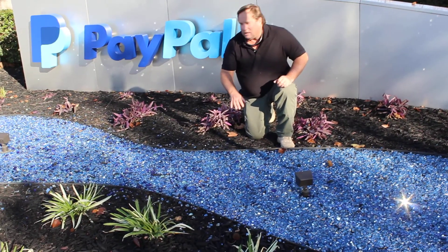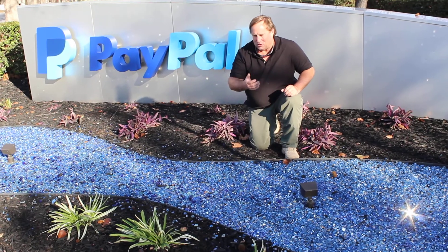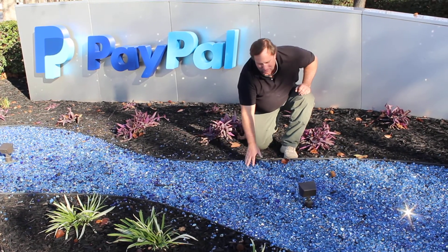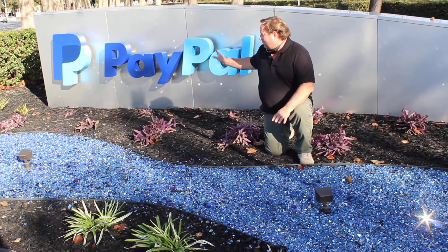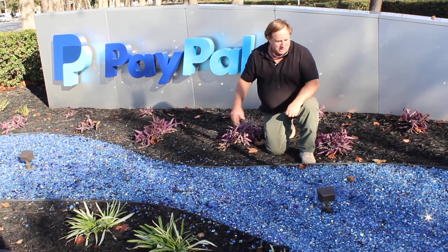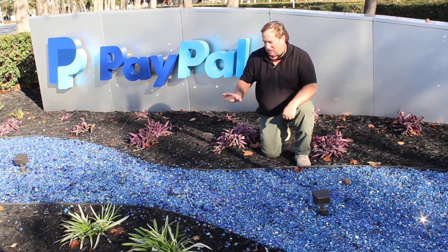They've got some variegated agapanthas, which will have beautiful blue blooms this summer. This little splash of color ties in with the PayPal logo and the wet look of the mirrored glass — this is kick-ass work.